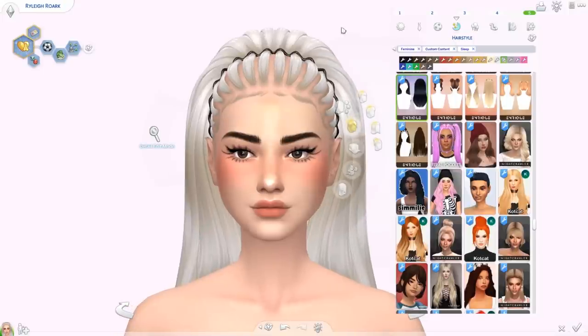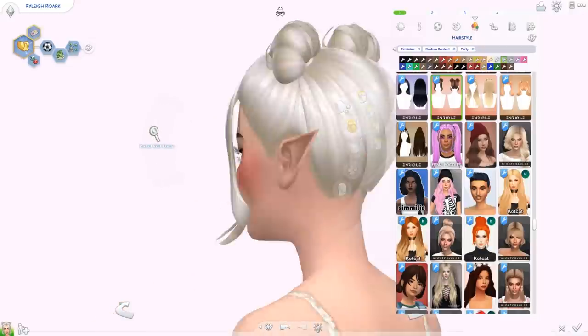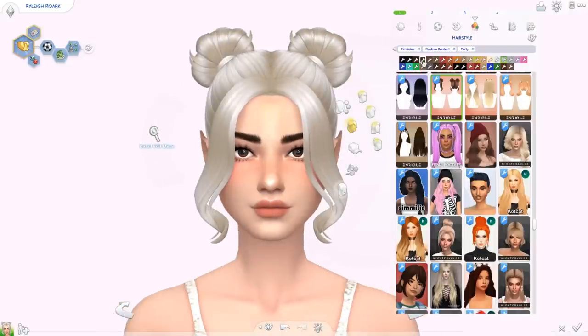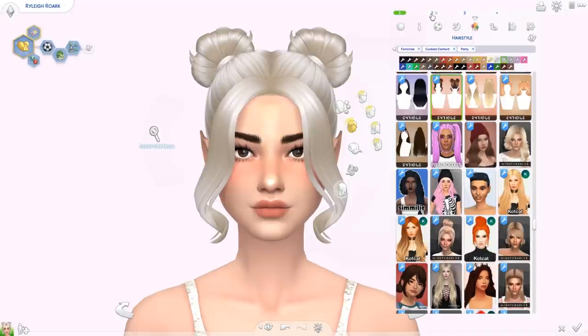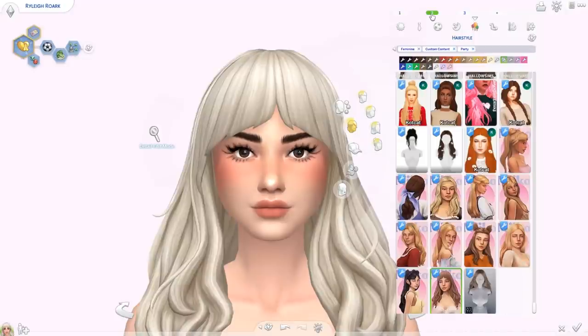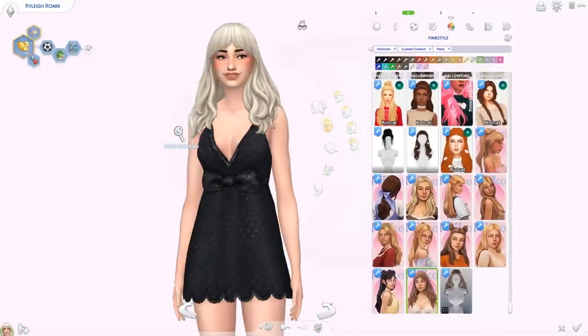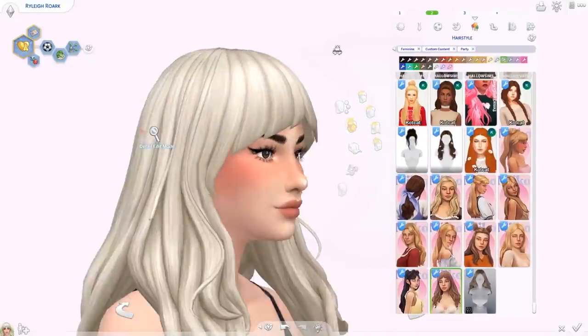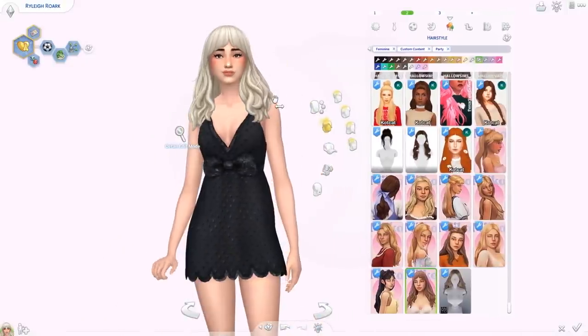We also have the Hailey hair from Enrique — super cute, I love space buns. I still love them even if they've been a trend for a while. Then lastly we have the Romaine hair from Miko — different bangs, I don't think I've seen bangs like this a lot, so that's kind of cool.